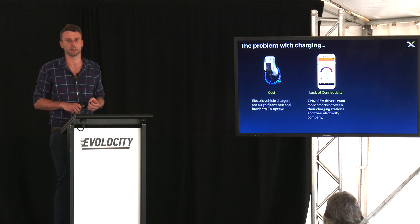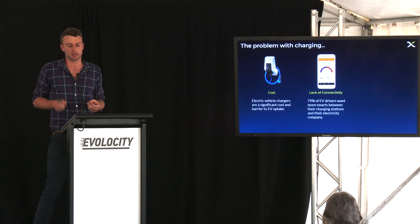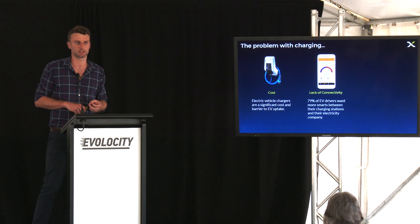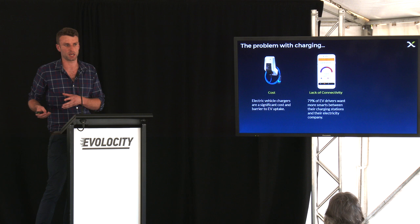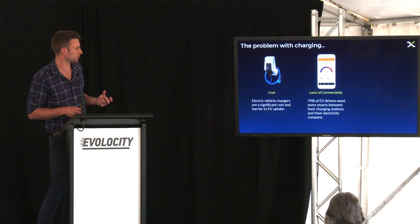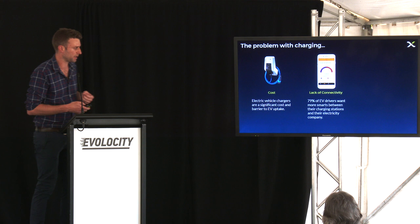The second problem is lack of connectivity. We had a chat with a bunch of different drivers in Christchurch, and 79% of them said they would like more connectivity between their charging stations and the electricity companies. The Flick app is a really interesting example — Flick passes on the spot price of electricity to the end user, meaning if you've got an electric vehicle and you're able to time your charging to that really low spot price, which is typically overnight, you can actually save quite a lot of money. Having automation around these services is really important. We're working on automating charging times with the spot prices — dynamically monitoring those spot prices and starting or stopping charging depending on where they are.